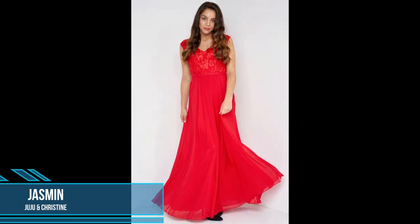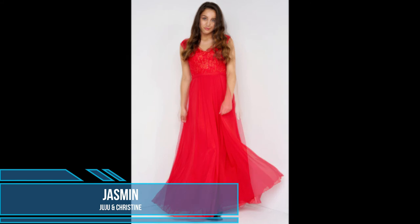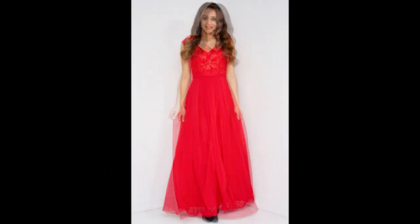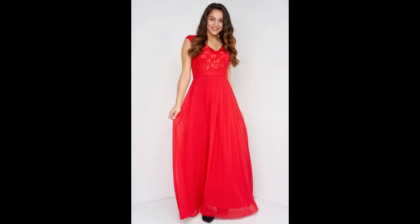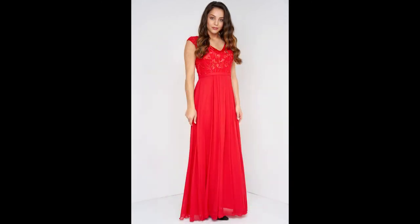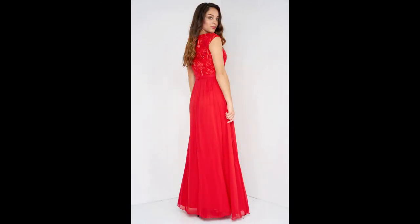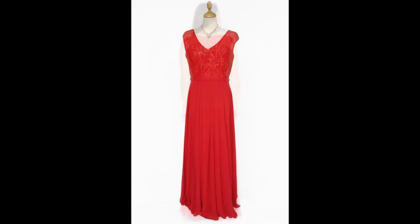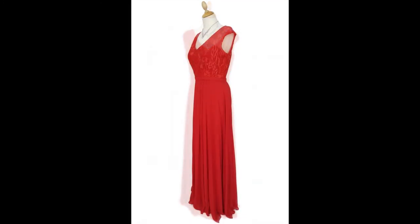Elegant evening gown Jasmine from Juju and Christine. This light and young evening dress is discreetly worked with sequins in fine French chiffon with delicate lace in the décolleté area. The skirt area is optically separated from the rest of the dress by a border running all around. Optical accents are set with the slight transparency in the strap and back area. The chest area is lightly padded and held in a V-neck. The back area is adorned by the slight transparency of the lace.